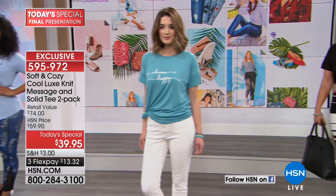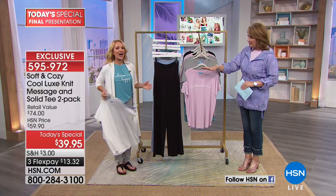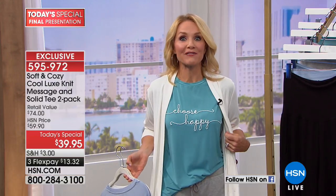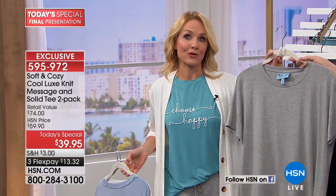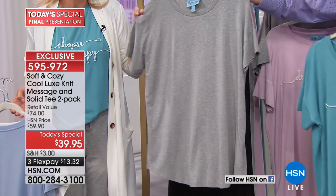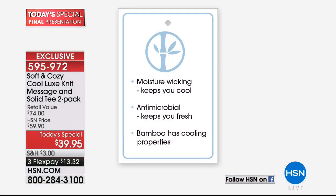Our expert when it comes to Soft and Cozy, Tanya Christensen, is here. Hello, lovely Tanya — you look so pretty in that blue. She just found out it was last call on Choose Happy. So if you love this color combination, this is the one. It does come with a heather gray, so remember it's a two-pack. The technology within these t-shirts is phenomenal — it's a bamboo blend. Bamboo keeps you cool; when you put these on, you will actually feel cooler because bamboo inherently has cooling properties.